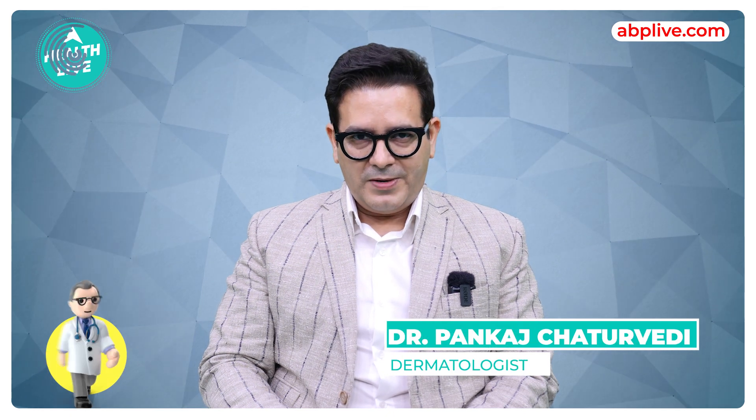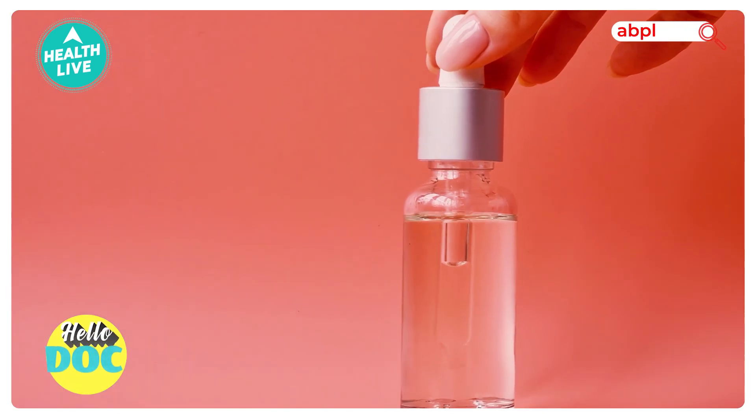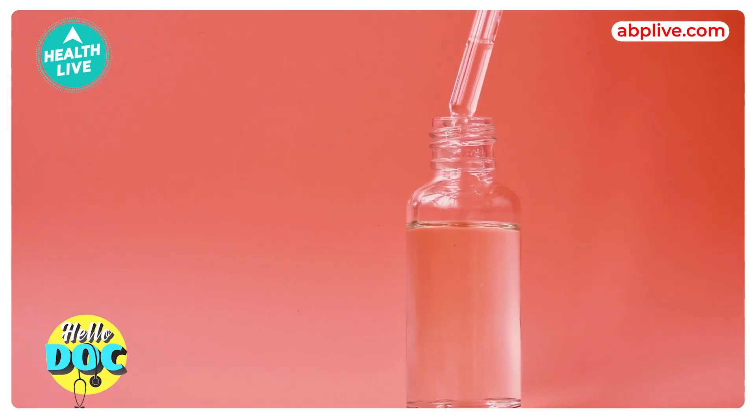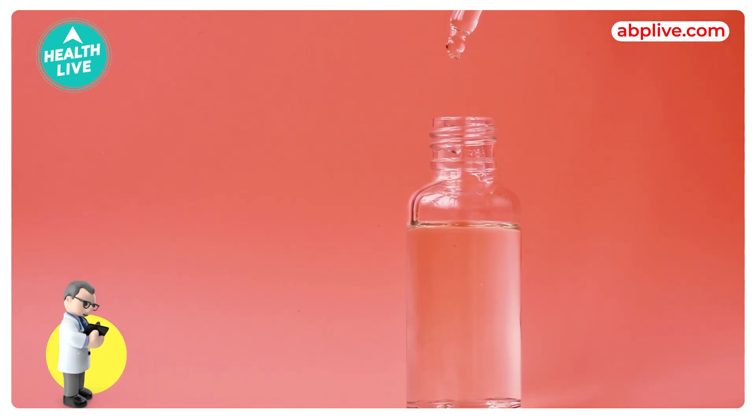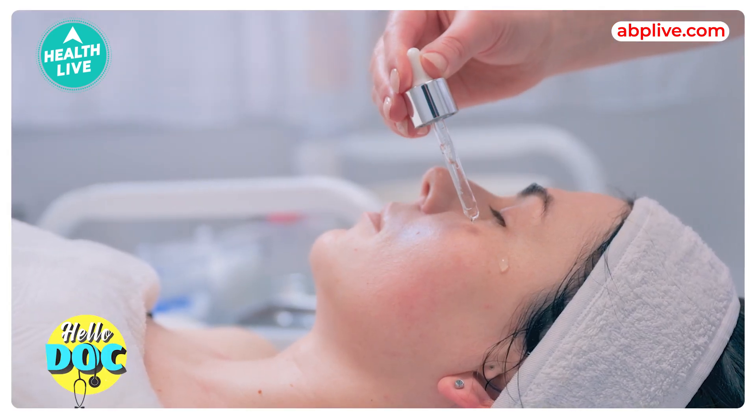Now we'll talk about niacinamide and vitamin C serums. These two are very powerful products. Niacinamide is vitamin B3 — you've heard about vitamin B3. Vitamin B complex is a part of it; niacinamide is a derivative, and it's used in a serum.